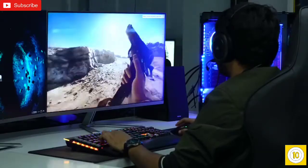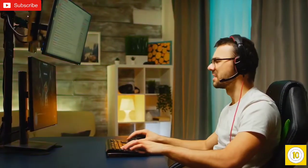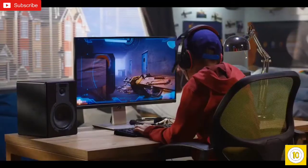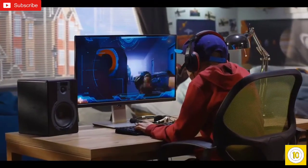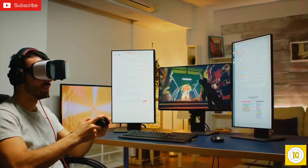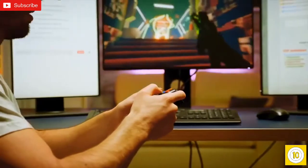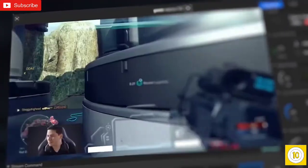Gaming on its own is plenty of fun, but there's some extra pleasure to be had when you can share that experience with others. For some it may be a hobby, while for others it can become a career. Game streaming can be a struggle if you don't have the right streaming devices, as they can enhance your total streaming experience. So in today's video, we're gonna talk about the top 10 best streaming devices that can elevate your game streaming to the next level.